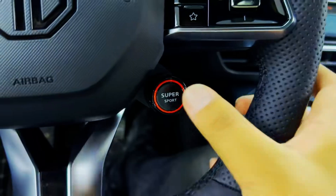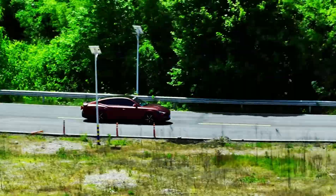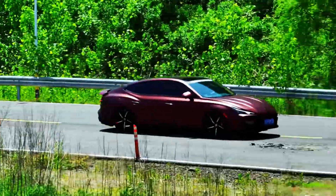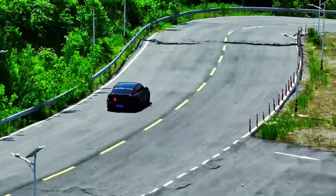The British brand MG, a part of the Chinese automobile concern SAIC, has launched on sale in the Chinese market a spectacular mid-size liftback MG7 — the firstborn son of the MG Black Label sports lineup, thereby winning the hearts of young people.